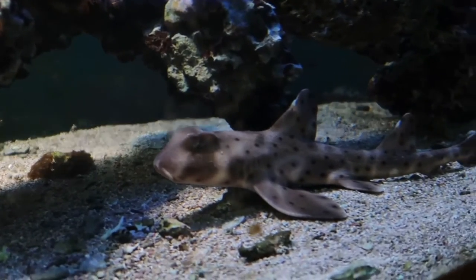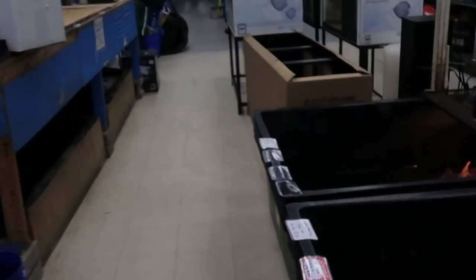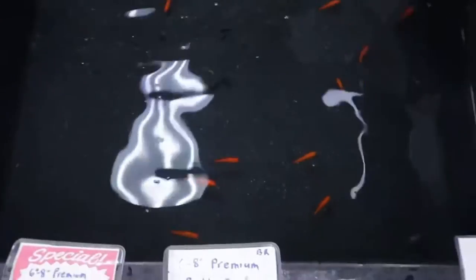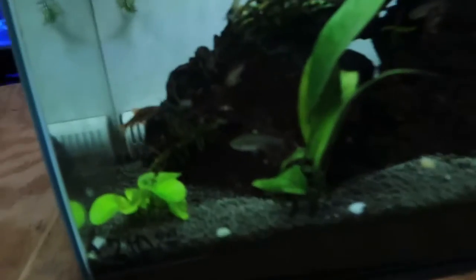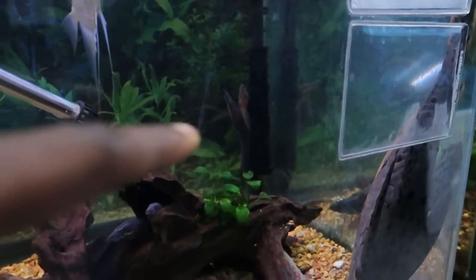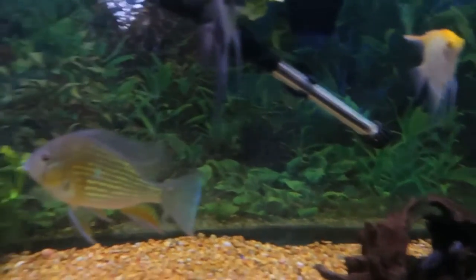This store right here is big lit, man. They got saltwater tanks, freshwater tanks, they got live coral. They even had eel before — like as a pet, or did you eat it?